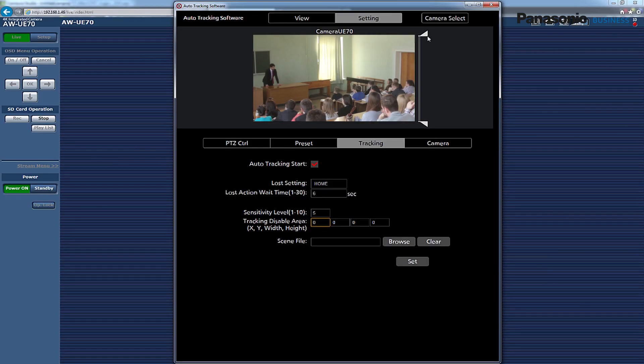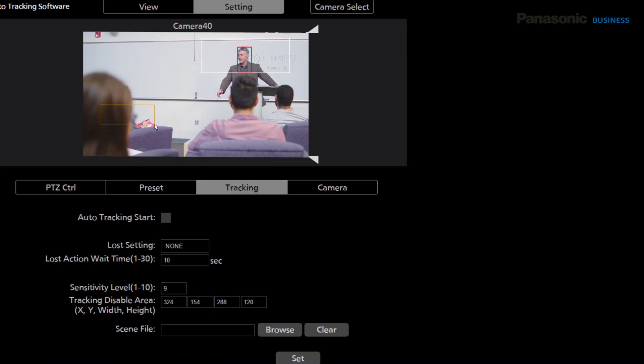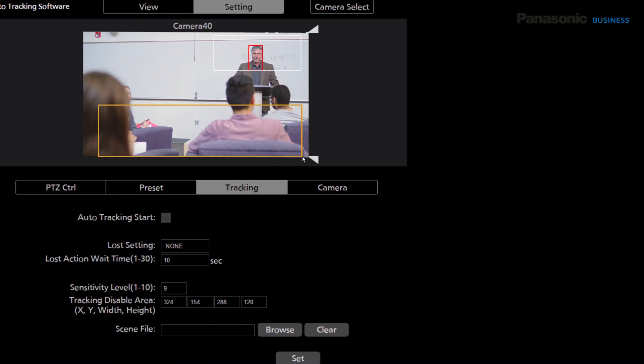Tracking performance can be adjusted to every shooting occasion by setting mask areas on the top and bottom of the screen, so surrounding objects may not be detected unnecessarily. It is also possible to set an area in which the tracking operation will be disabled.